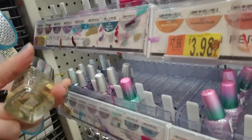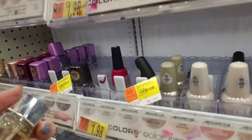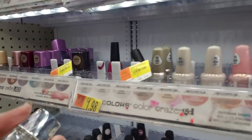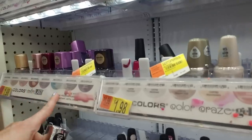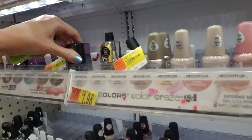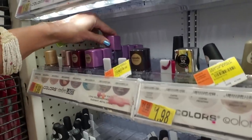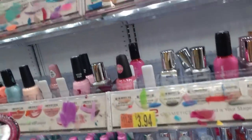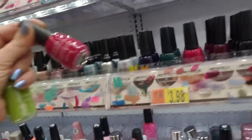This is LA Colors Color Last Top Coat — kind of yellow, I don't know if it's supposed to be that way. Okay, here's the Color Last. There's a matte top coat but it's not matte. Here is You Go Girl — You Go Girl, I just saw that, yeah right here.